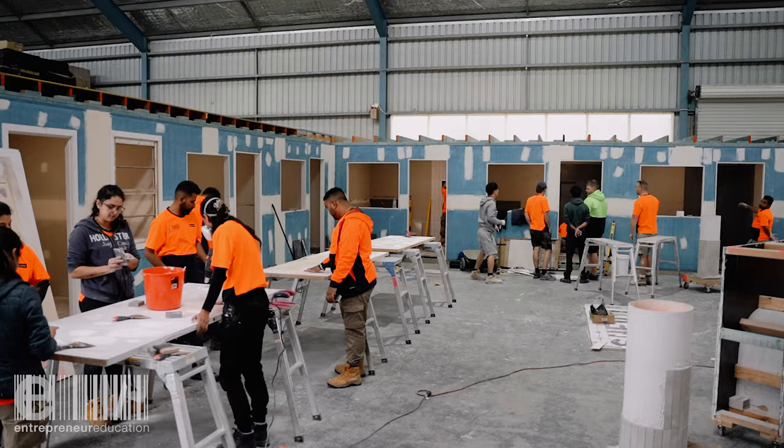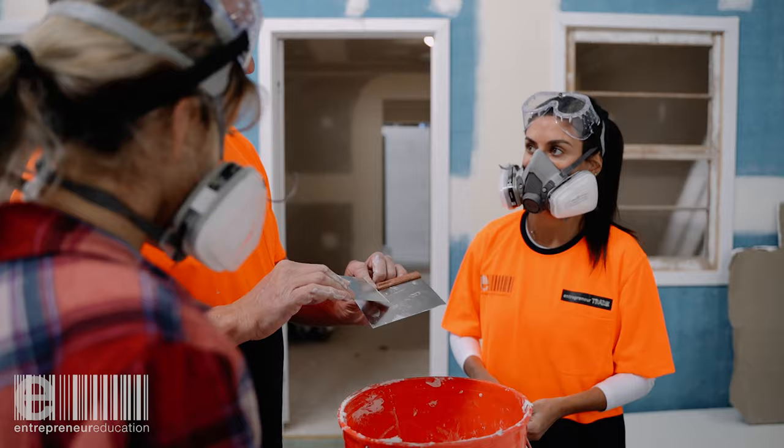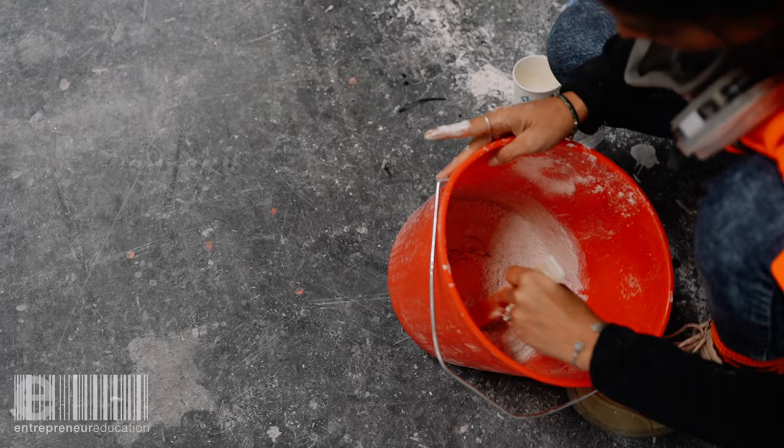Welcome to Entrepreneur Education Faculty of Trade in conjunction with Shed 101. My name's Scott, I'm the painting and decorating mentor. My background is in the painting industry. I've been training for 10 plus years now and working in the painting industry for 25. I bring experience to the trade and to training, and to be able to impart that to the students that we have.